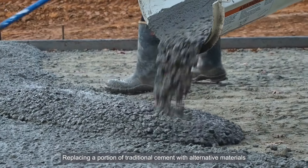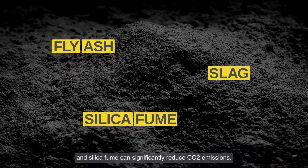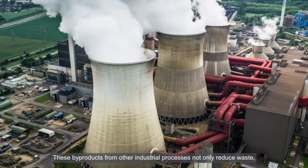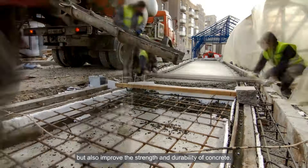Replacing a portion of traditional cement with alternative materials like fly ash, slag and silica fume can significantly reduce CO2 emissions. These by-products from other industrial processes not only reduce waste, but also improve the strength and durability of concrete.